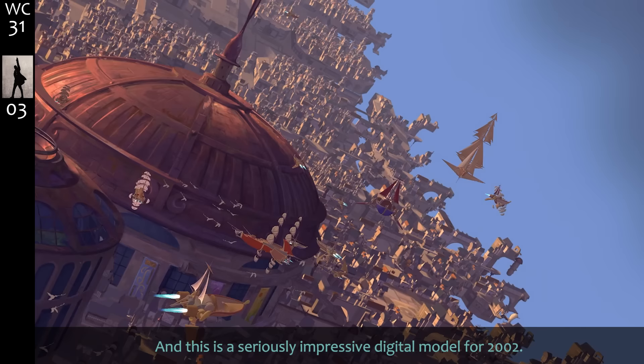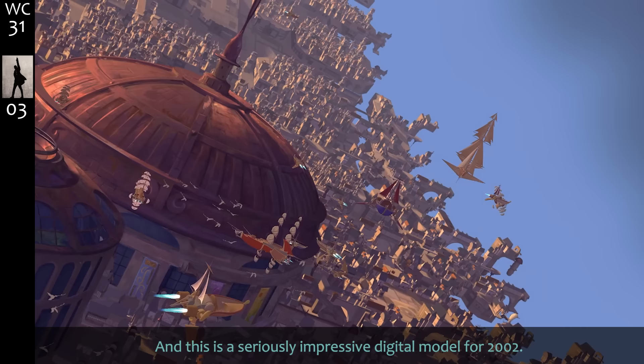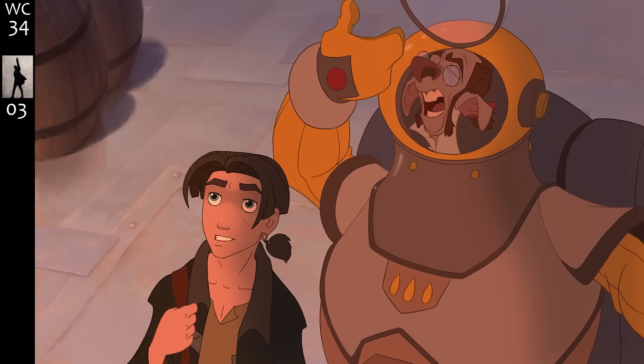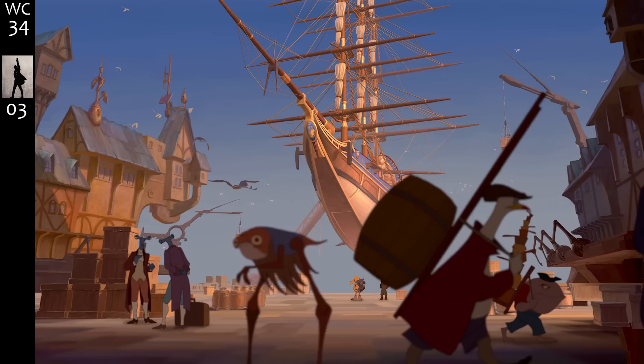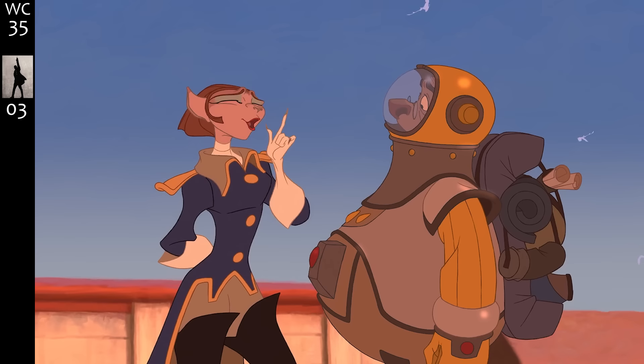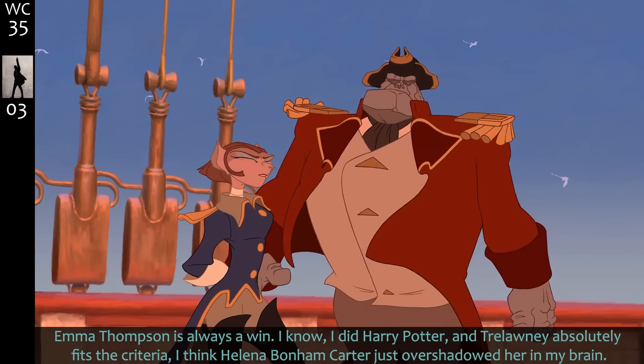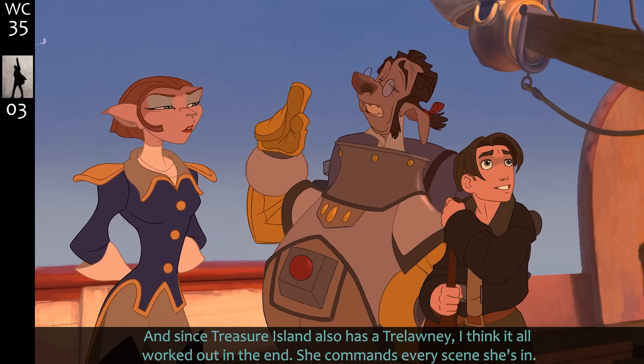This is a seriously impressive digital model for 2002. Voice cameos from the directors Musker and Clements. The RLS Legacy — Robert Lewis Stevenson Legacy, the author of Treasure Island has a legacy after all. Dr. Doppler, I presume. Emma Thompson is always a win — I know I did Harry Potter and Trelawny, she absolutely fits the criteria. Helena Bonham Carter just overshadowed her in my brain.